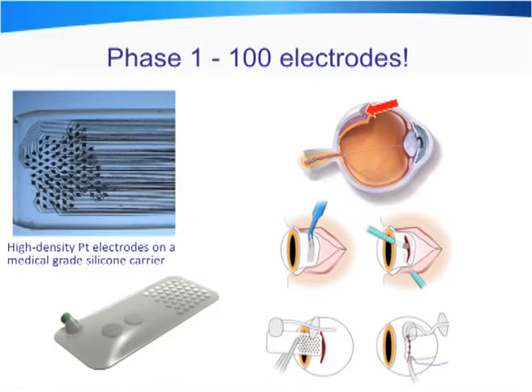These electrodes are in a planar fashion, and we've been working significantly — because as mentioned before, all this work has to be done in multidisciplinary groups. So we've been working very closely with retinal surgeons to develop a safe, effective way to perform the surgery to insert these electrodes.